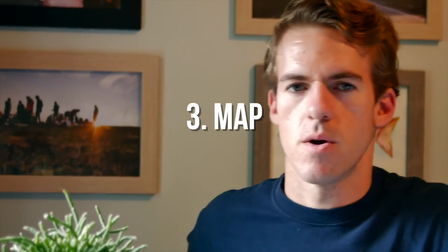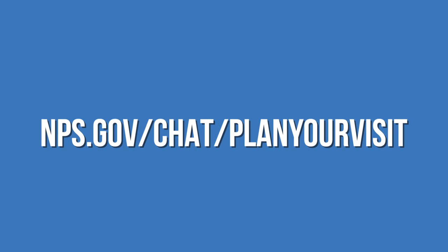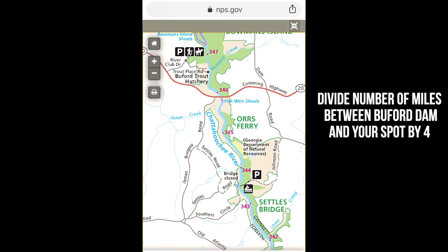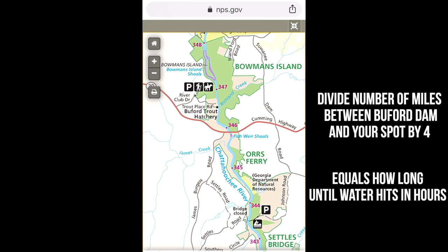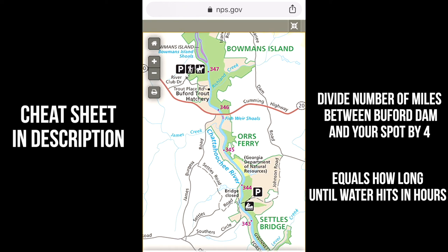Number three: a map. The third thing you have to do is look at a map of the Chattahoochee River and calculate the distance in river miles between Buford Dam and where you're going to fish. Visit your second website — also in the description below, labeled 'map' — which is NPS.gov/chat/plan-your-visit. You have Lake Sidney Lanier at the top, and each time you see mile markers 347, 346, 345, 344 in pink, that's another river mile. To calculate how long it'll take water to leave Buford Dam and reach your spot, divide the number of river miles by four — that gives you travel time in hours.